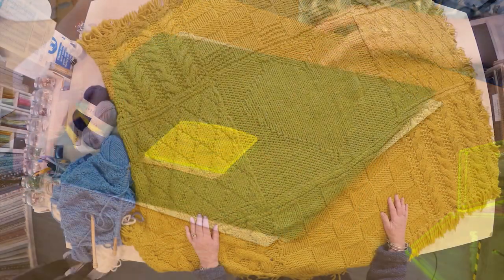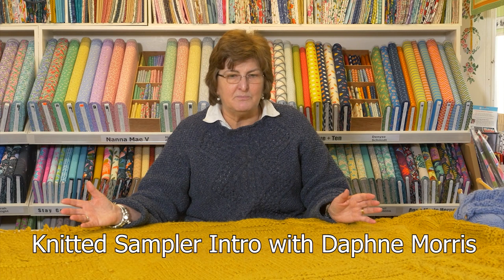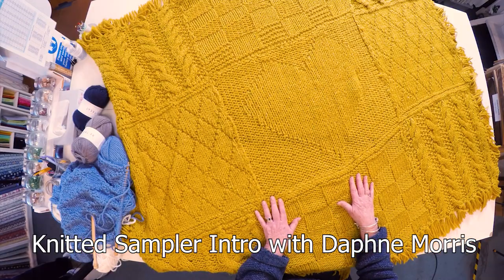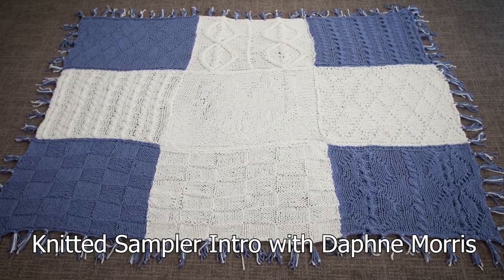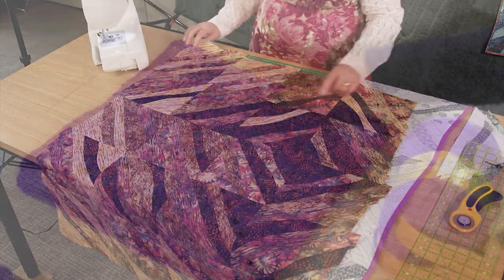This month we also get to learn about a brand new knitting series from our expert Daphne Morris, as she shows us the amazing knitted sampler throw she's designed. The episodes on how to create all nine blocks with just a knit stitch and a purl stitch will be coming up this autumn. New videos are released on Just Hands On TV every Friday.